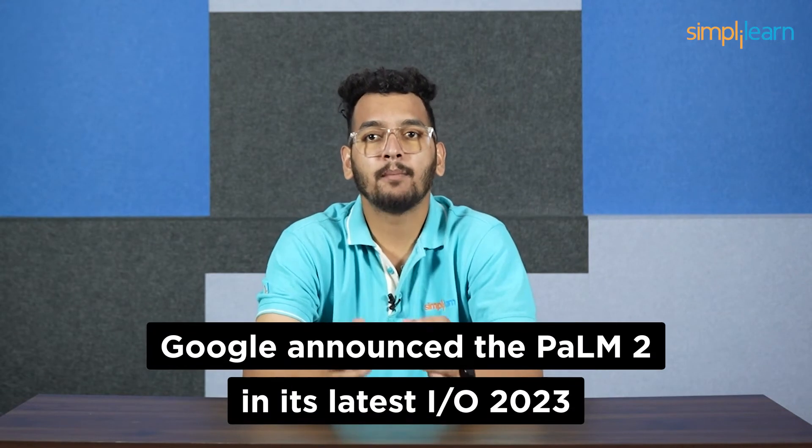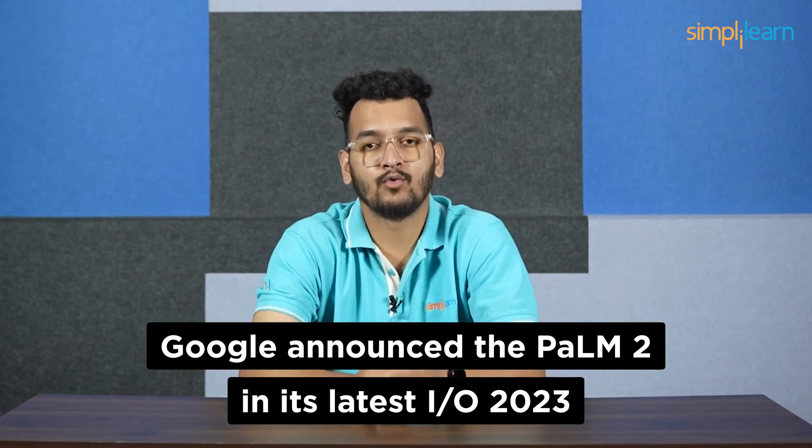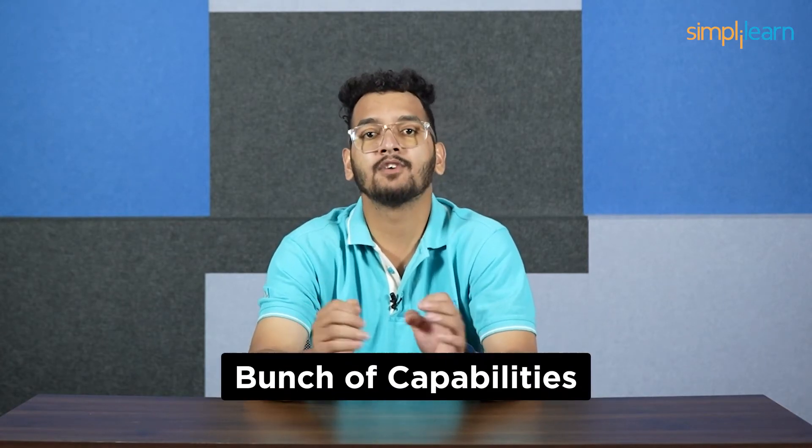Google announced PaLM 2 at its latest Google I/O 2023. There are some amazing features in this new LLM and it packs a bunch of capabilities. In this video, we will explore everything there is to know about Google PaLM 2.